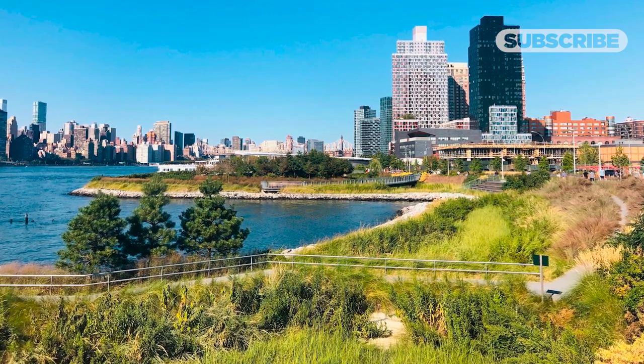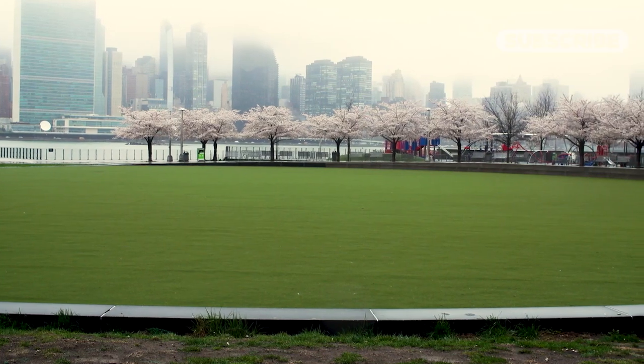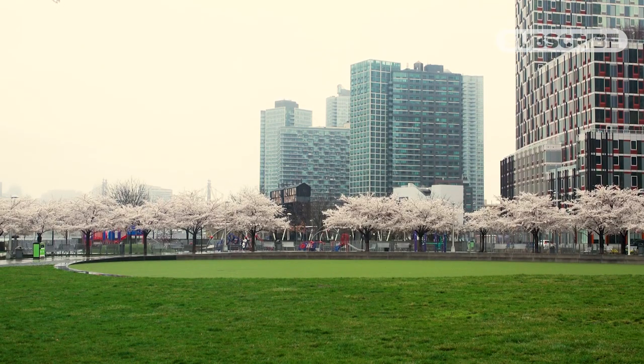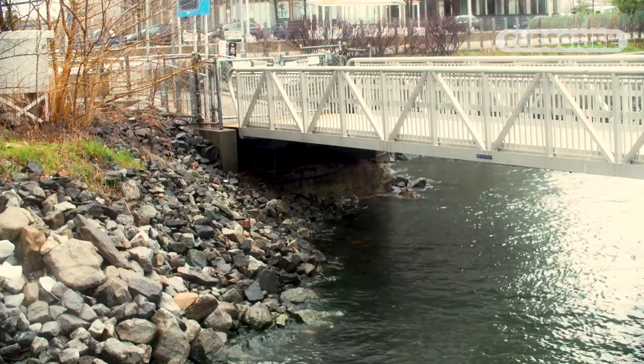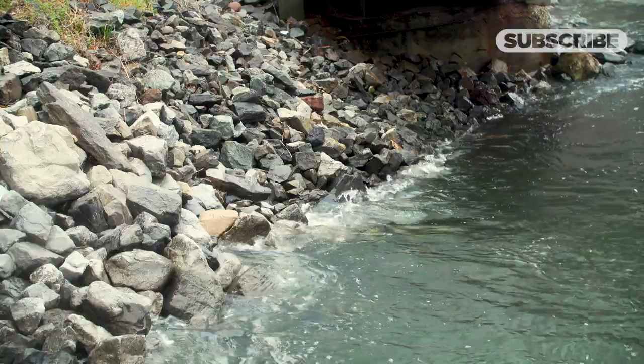Completed in 2018, the park features rain gardens, salt marshes, and a lawn that can hold 550,000 gallons of stormwater runoff. There are features built in across the park that intermingle with nature and that you can use on a sunny day for recreation, but then they have that stormwater or storm surge purpose.